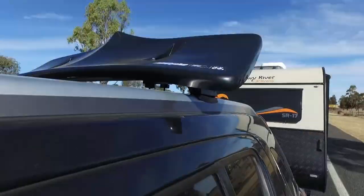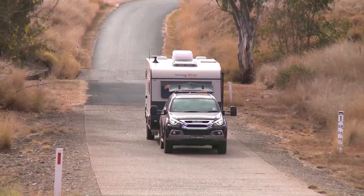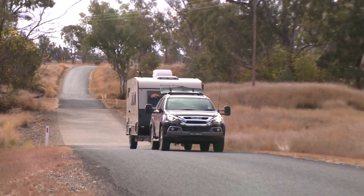The Aeroplus is a roof-mounted wind deflector and utilises technology that has long been used by trucks to reduce drag, by pushing the air smoothly over the top of your caravan.